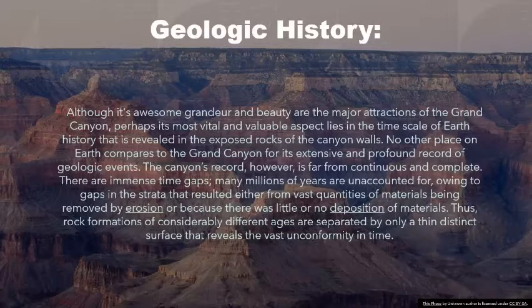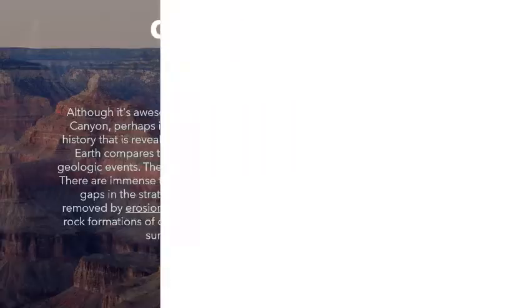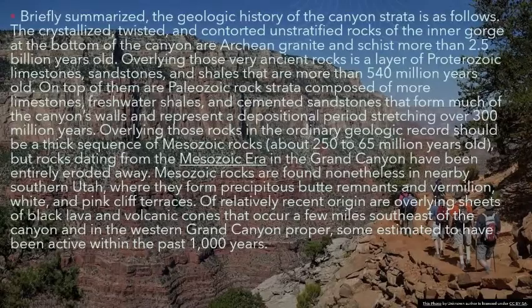Thus, rock formations of considerably different ages are separated by only a thin distinct surface that reveals the vast unconformity in time. Briefly summarized, the geologic history of the canyon strata is as follows. The crystallized, twisted, and contorted unstratified rocks of the inner gorge at the bottom of the canyon are arching granite and schist more than 2.5 billion years old. Overlying those very ancient rocks is a layer of Proterozoic limestones, sandstones, and shales that are more than 540 million years old.